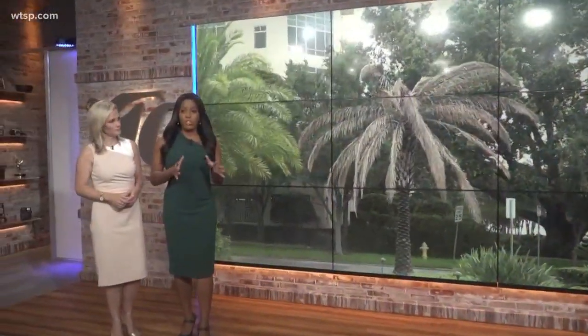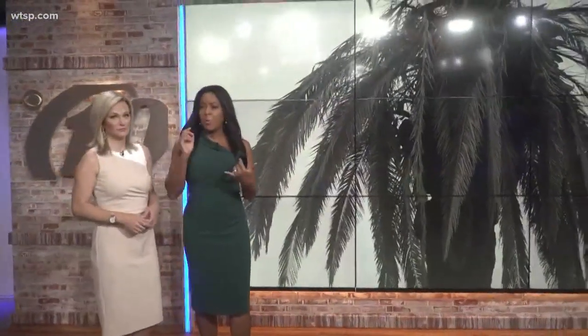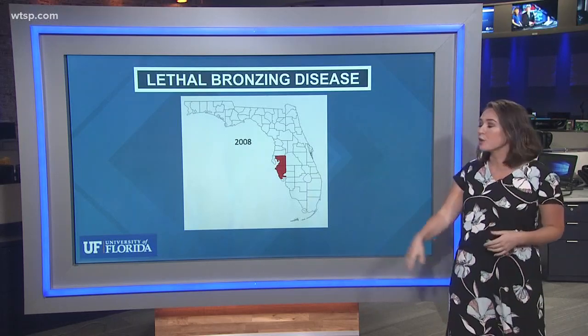Have you seen all the brown palm trees around Tampa Bay? There's a new disease killing palm trees in both Pinellas and Hillsborough counties. Scientists tell Nightside's Liz Birch there's no cure for this. These maps from the University of Florida show how it's spreading in Florida.